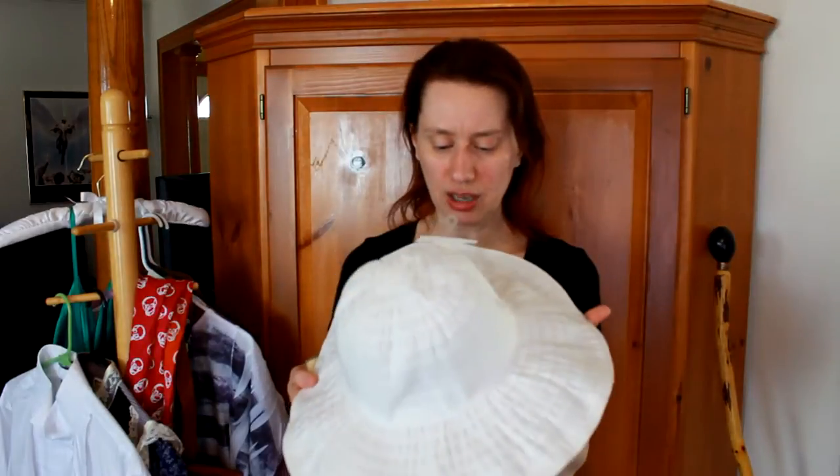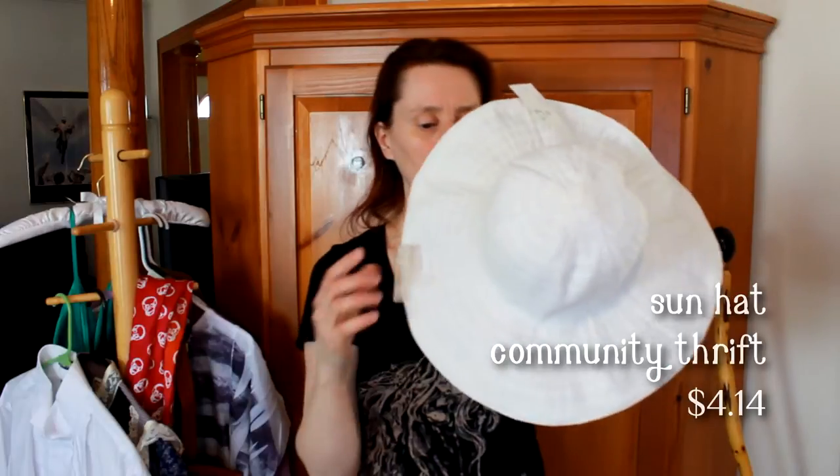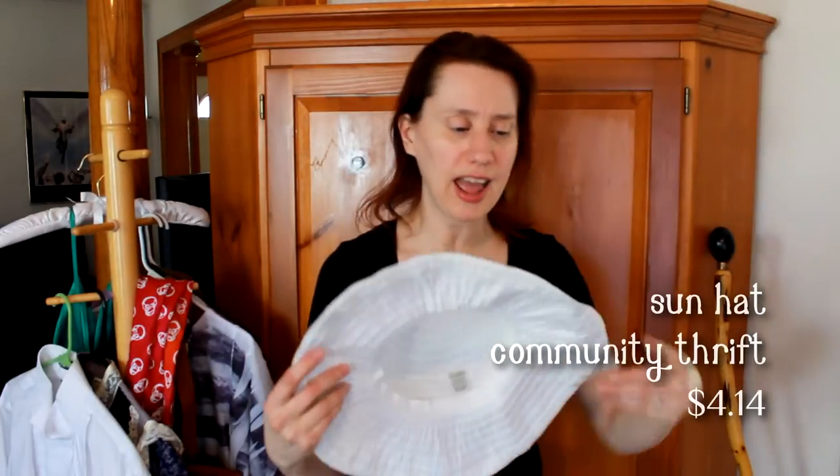This is actually made of grosgrain ribbon that is sewn around and around in a spiral, and the thing that I love best about it is it has a wire in the brim, so I can change how it shades my eyes, or I can tip it up so I can see things, and then I can fold it up and crunch it up and put it in a bag — a hat I can wear in the sun because I am pale and pasty and do not want to fry. This was at Community Thrift Store, which is an independent thrift store in Dundee, Illinois.